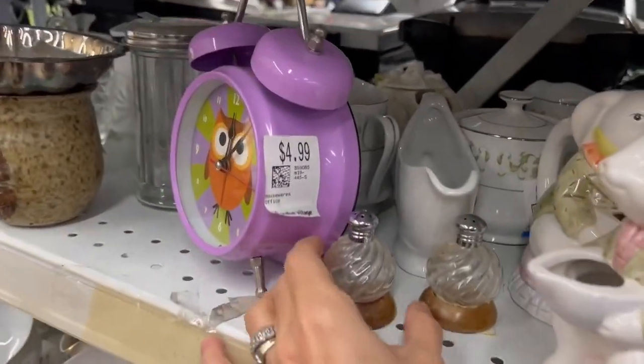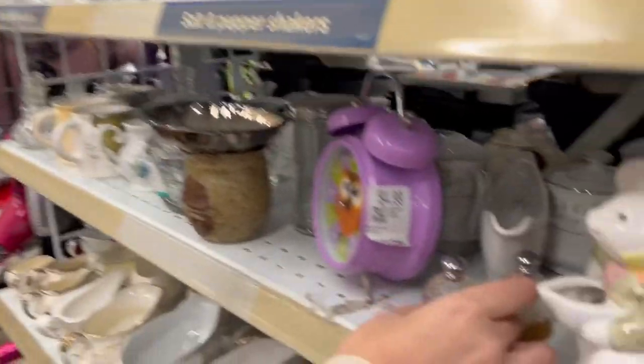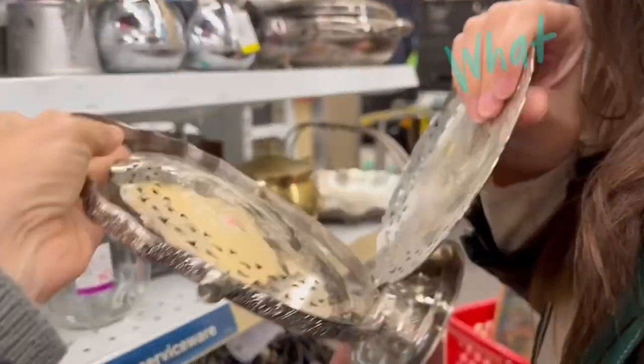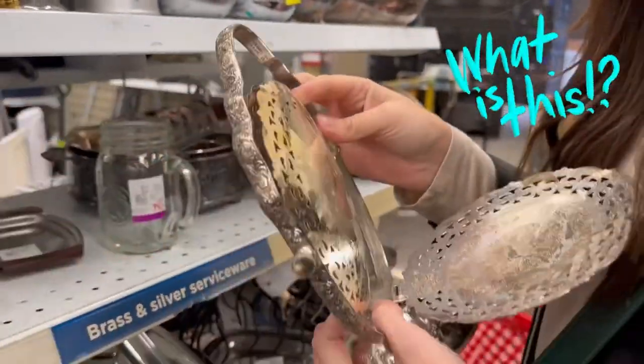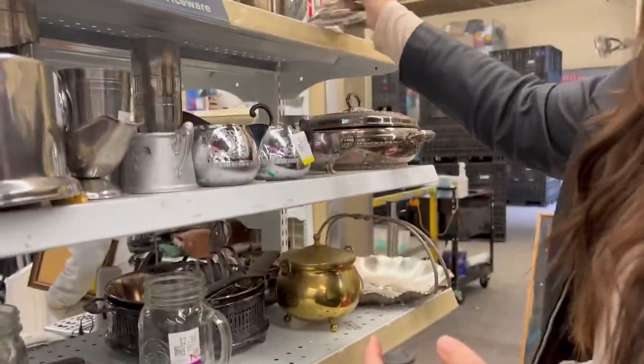Look at these, Kirsten. I love just putting one drop of salt on my food, but they are pretty. I don't know what this is — oh, it opens up. Anybody got ideas? Not sure what it is. Somebody will know — let us know down in the comments.